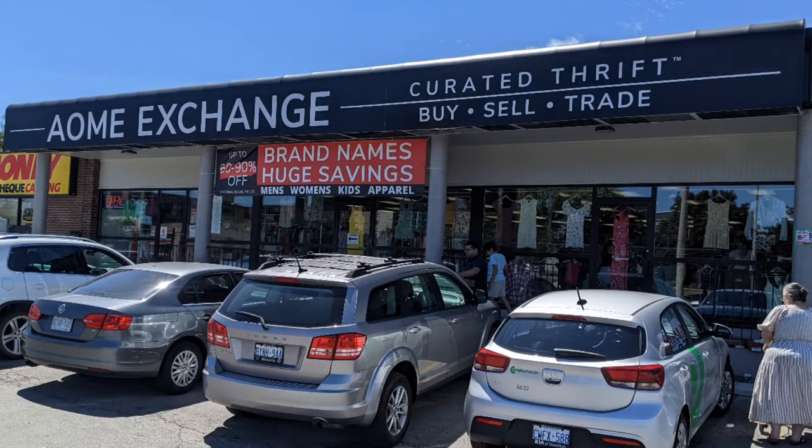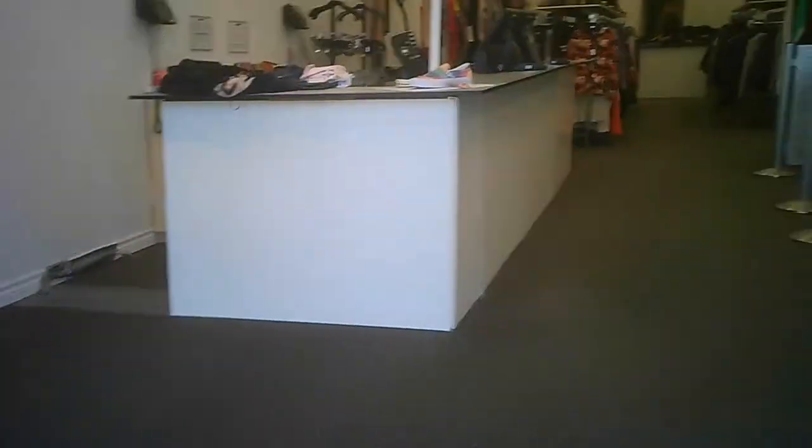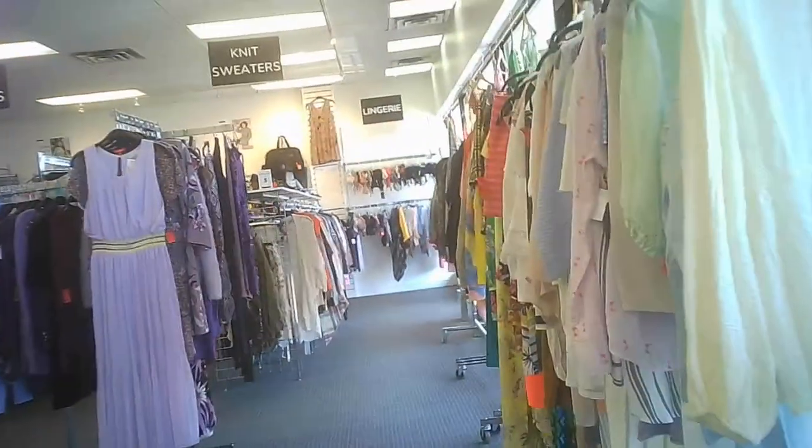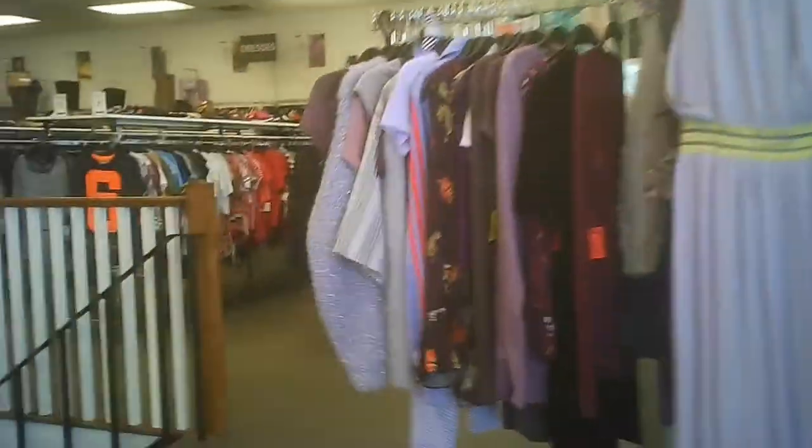Hello and welcome to another tour by Hawaiian Shirt Papa. This one is of the AOME Exchange. It's in Burlington. They say it's a curated thrift — they will purchase your clothing from you if they're willing to take it on at all. And here we are.